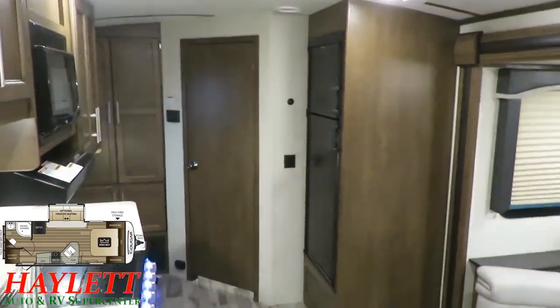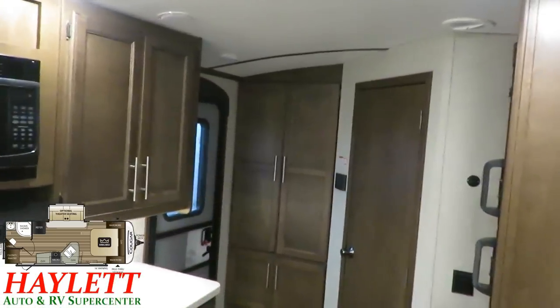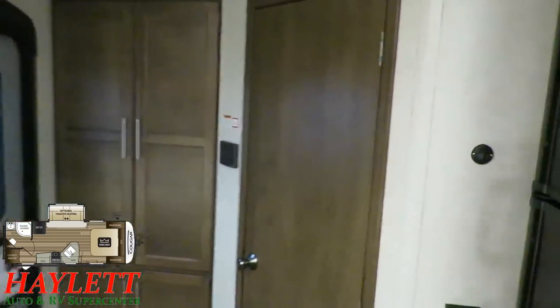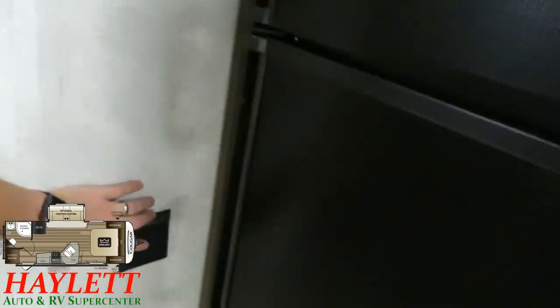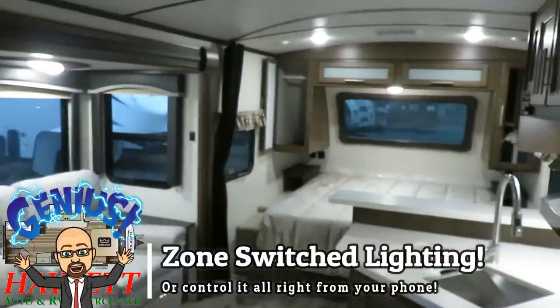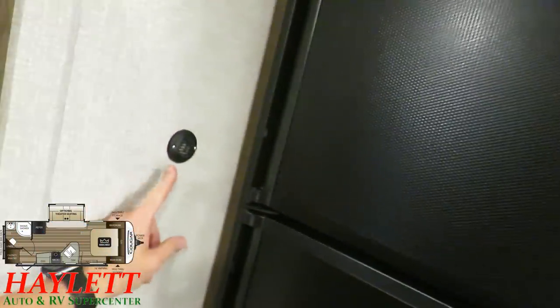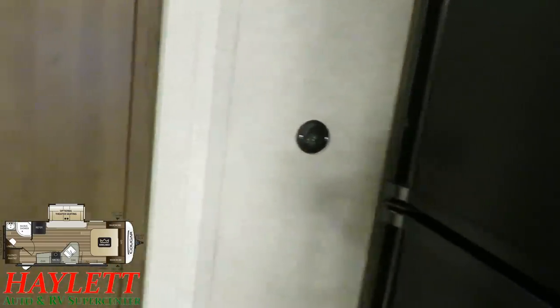Before I forget — larger eight cubic foot fridge and freezer, because again this is lighter weight but bigger stuff. If you don't want to constantly come to the panel to turn the lights on and off, you have a light switch right here for that too. And this right here is your thermostat probe, in case you're curious — a lot of people ask about that.